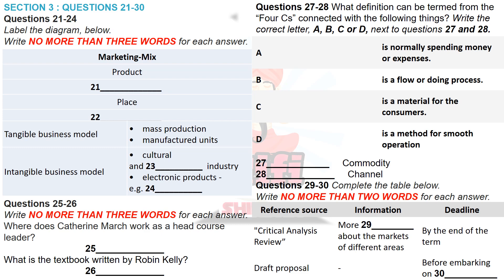Now listen and answer questions 27 to 30. And, of course, do you know what is related to Marketing Mix? Sure. It's the four C's. I was just wondering about that, actually. It's for a customer-focused marketing mix known as the four C's: commodity, cost, channel and communication. So what is the actual meaning of them? Commodity is the product for consumers. Cost is normally spending money or expenses, like selling costs, product costs and purchasing costs. Channel means a flow or doing process. The last one is communication, which smoothly operates as give and take during marketing.